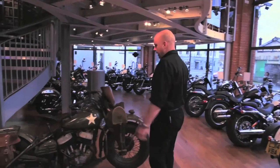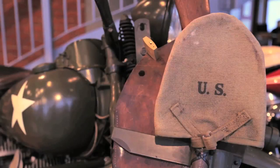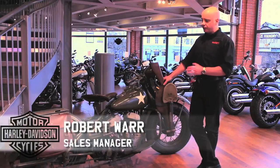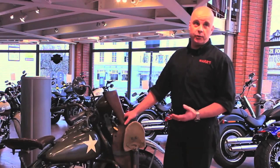This model here is a 1942 WLC, which was one of Harley's World War II Army machines. Now, it can be argued that these machines gave birth to the custom motorcycle scene as we know it today.